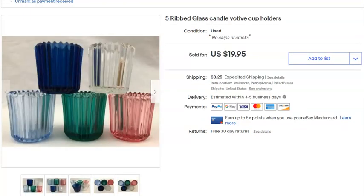Next, a lot of five ribbed glass Otis canisters — I think they're from Home Interiors or similar. I paid $2.25 for all five, listed them July 1st, 2019, and they sold May 8th for $19.95 plus shipping.